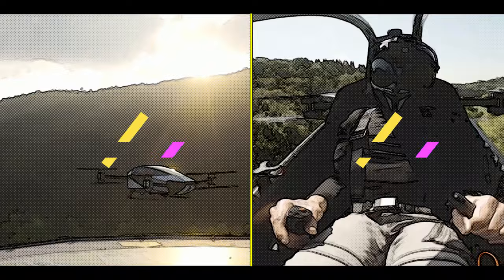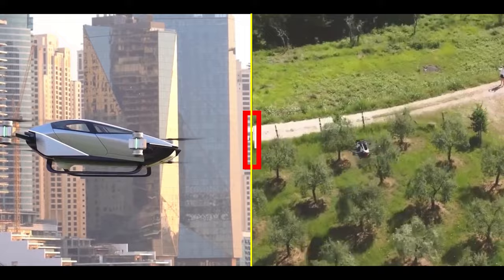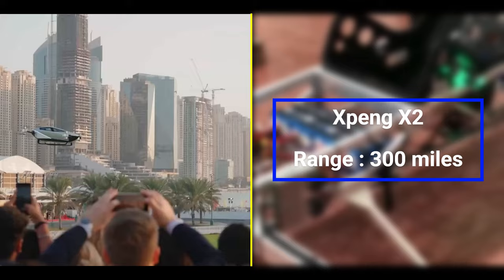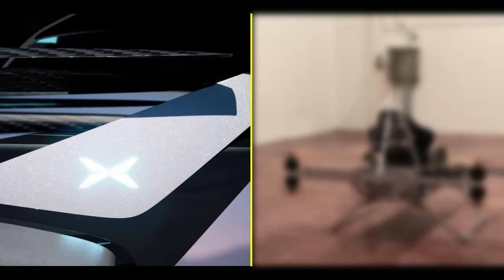Let's break it down step by step. We've got the X-Ping X2 and the Jetson 1 on our radar. Starting with number one: range and flight time. The X-Ping X2 boasts an incredible range of up to 300 miles on a single charge — you can fly from the city to the countryside without breaking a sweat. And when it comes to flight time, you're looking at around two hours of airtime.